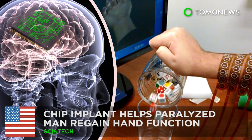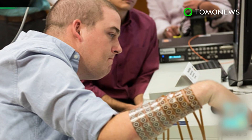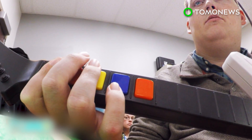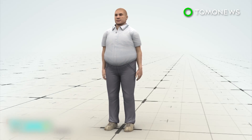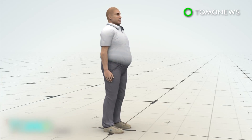A paralyzed man's limb has been reanimated with the help of a brain chip. A team from Ohio has made a medical breakthrough, successfully developing technology that allows brain signals to bypass a spinal injury and transmit straight to the muscles. When Ian Burkhart broke his neck four years ago, it damaged his spinal cord and left him paralyzed from the chest down.